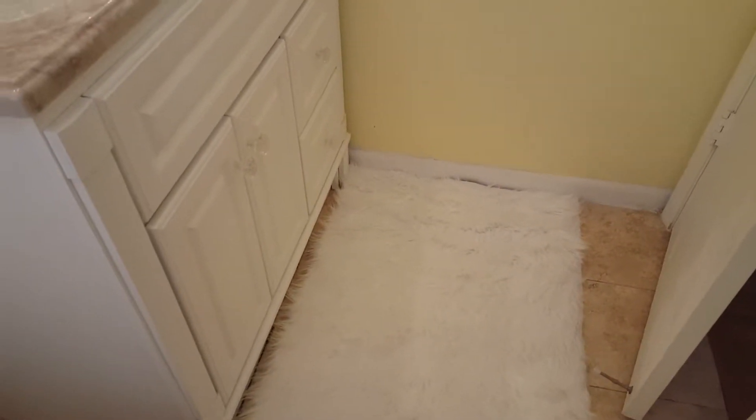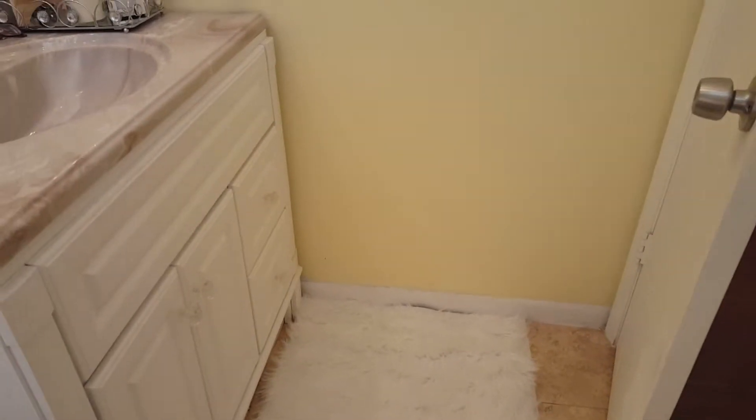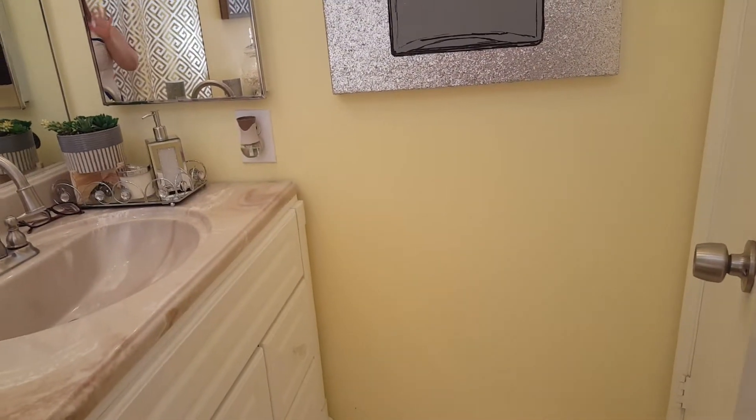Here I have this candle, which I do not burn — it's just for decoration inside this candle holder. And of course on the floor I have this shaggy rug I got from Burlington — I think it was $14.99, I don't remember the exact price. And that's it — this is my small little bathroom!